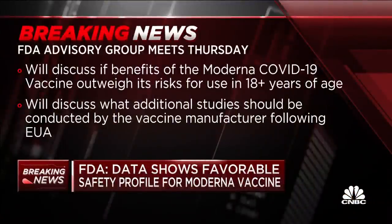At the meeting on Thursday, this will all be discussed with the outside advisers to the FDA, and they will vote on whether this vaccine is safe and effective for people 18 years of age and older.